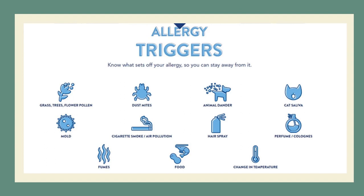Other triggers include dust mites, animal dander — which are skin flakes or small skin particles from animals — cat saliva, perfume or cologne, hairspray, cigarette smoke or air pollution, molds, fumes, food especially seafood, and changes in temperature.